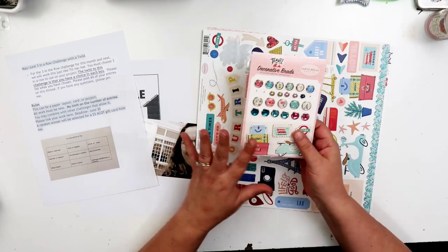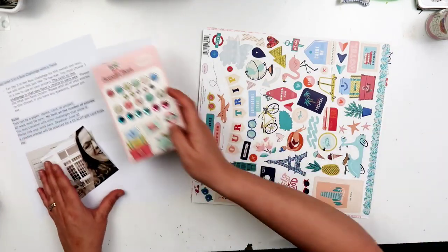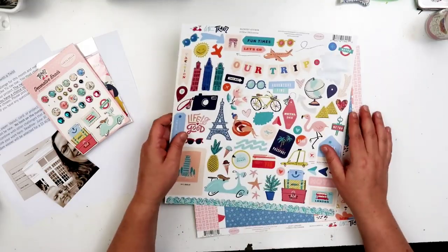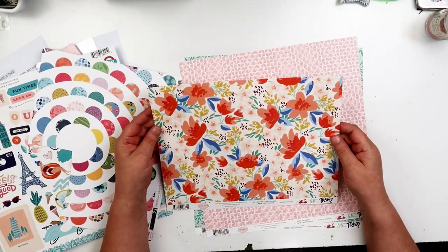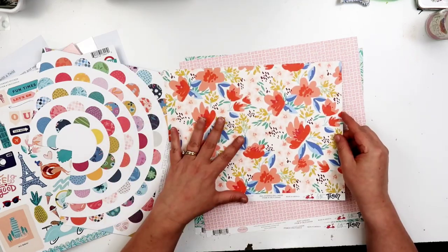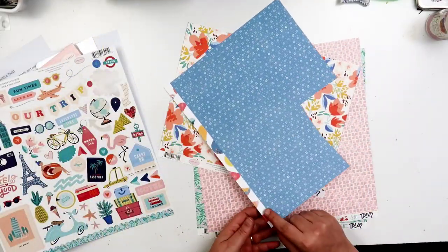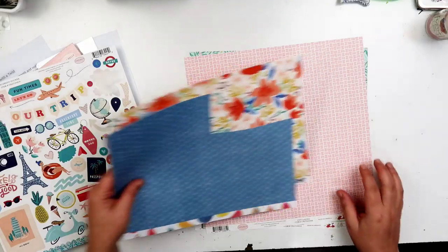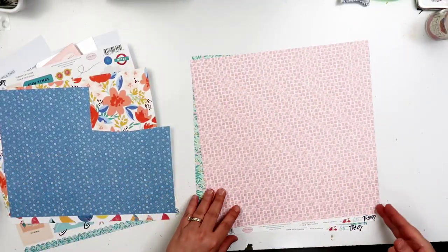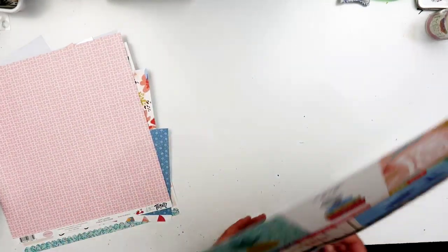There's starfish - that doesn't really go with the photo, but whatever. I pulled a sticker sheet, and I love this paper so much, guys - how gorgeous is that? I don't think it really fits with my travel photo, but it's super pretty. This is a Paige Evans piece, and it happens to go with this Cartabella. These are pieces from the same Let's Travel line. Really cute.